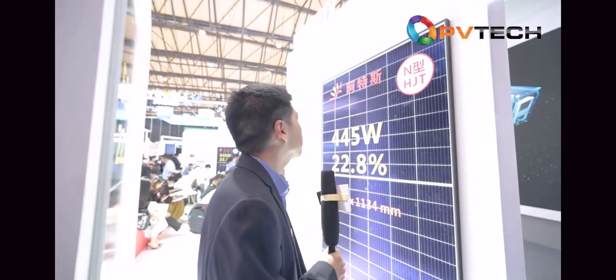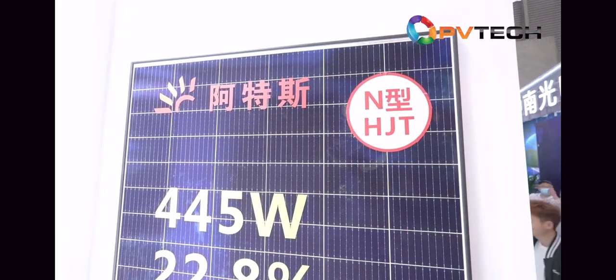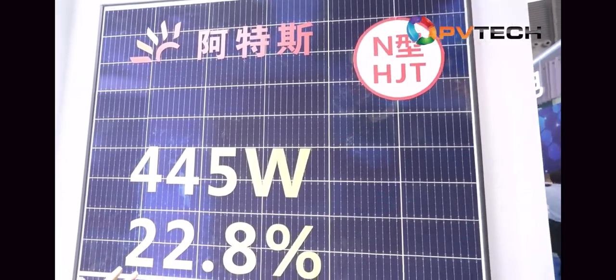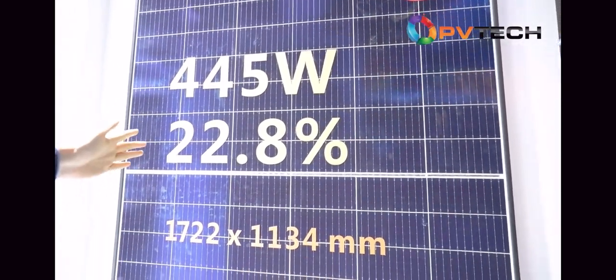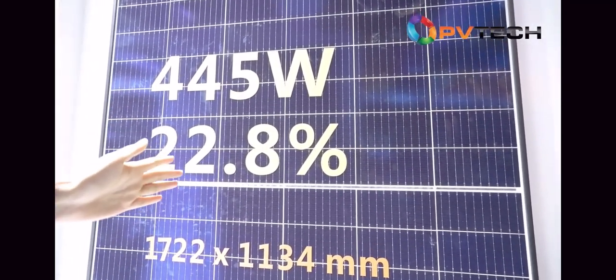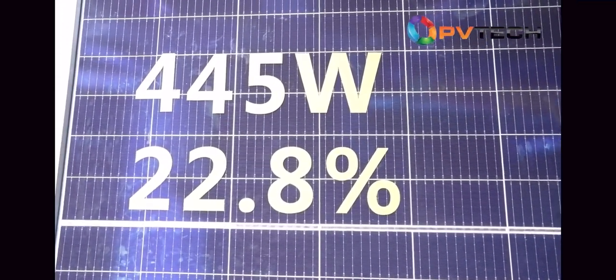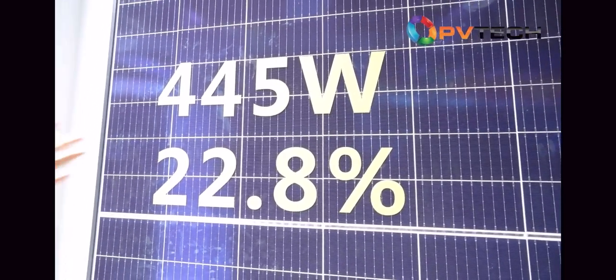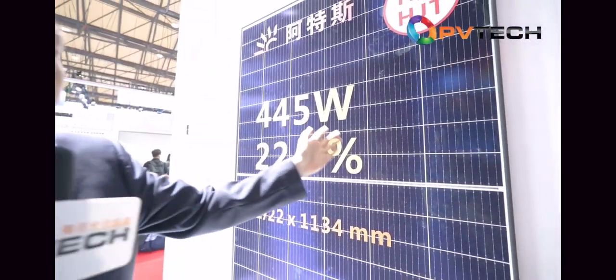In addition to our TopCon modules, we also make high-efficiency HJT modules. These HJT modules have been in mass production starting from last year. The highest module efficiency is 22.8%, which is the top module efficiency across all our modules. It's a small format for residential rooftop and is well received by our valued customers in high-end residential applications.